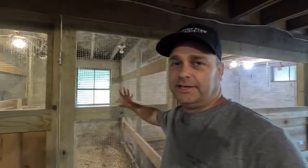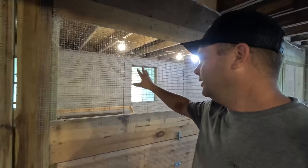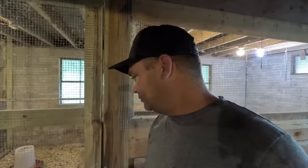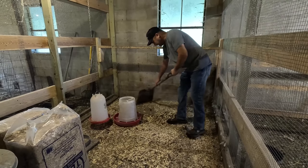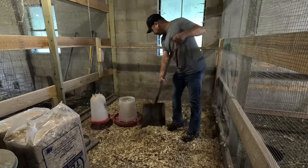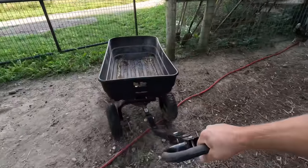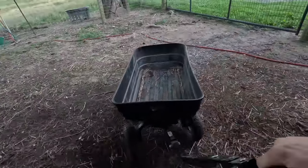Here in our livestock barn, we have one pen that's all fenced in specifically for brooding young birds, and another pen for our adult chickens. I just need to get the brooder section ready for all these turkeys. It's still a little dirty from the last batch of chickens we had in here. You need a little cart or a wheelbarrow to be able to clean out anything in this barn.